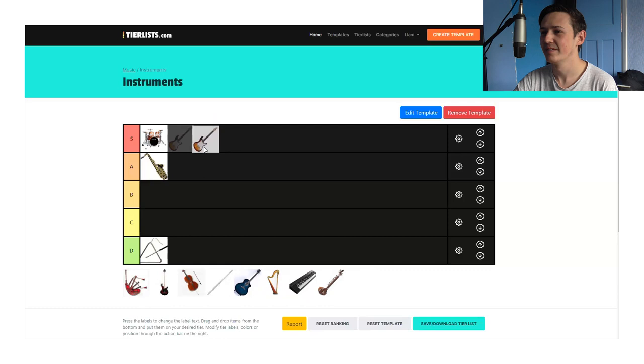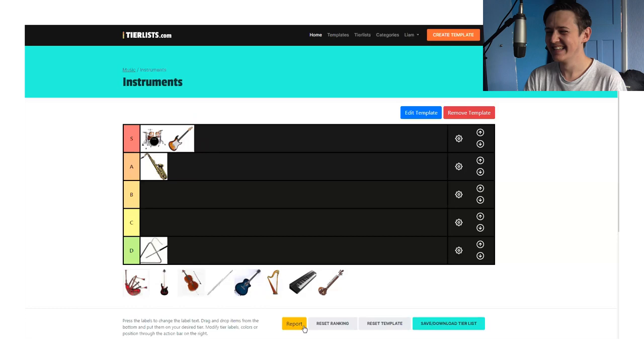It's dropped in B. It's going there. I'm going to promote it at least one. Go on, put it in S. Not above the drums though. That was sneaky. We're not having any of that.